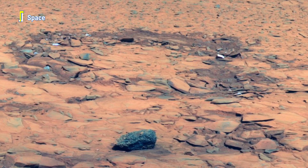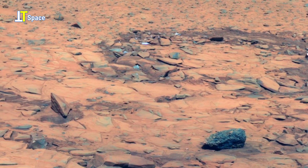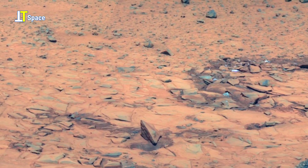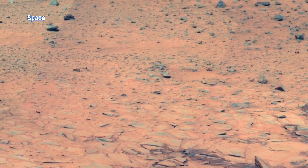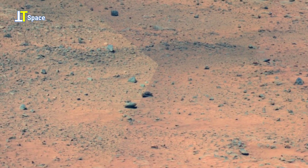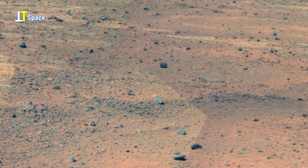The colors in this panorama may look unusual — that's because it's a false color composite created from real raw images. This technique enhances differences between various types of rock and soil, helping scientists to study the surface of the red planet more effectively.